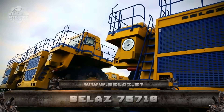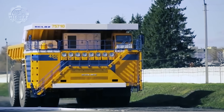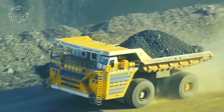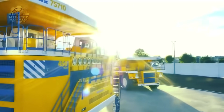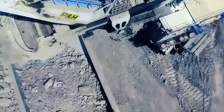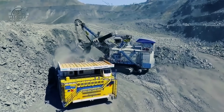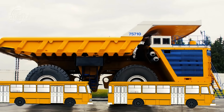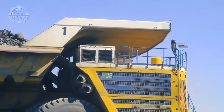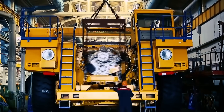Last but still considered one of the largest is the BelAZ 75710, also an ultra-class haul truck. Its unique layout includes a front engine and four-wheel drive, with two axles conventionally set up and doubled wheels. Its four-wheel drive and four-wheel hydraulic steering is quite unusual, requiring support from two 59/80 R63 tires. The BelAZ 75710 can also turn within a radius of about 31 meters or 102 feet.